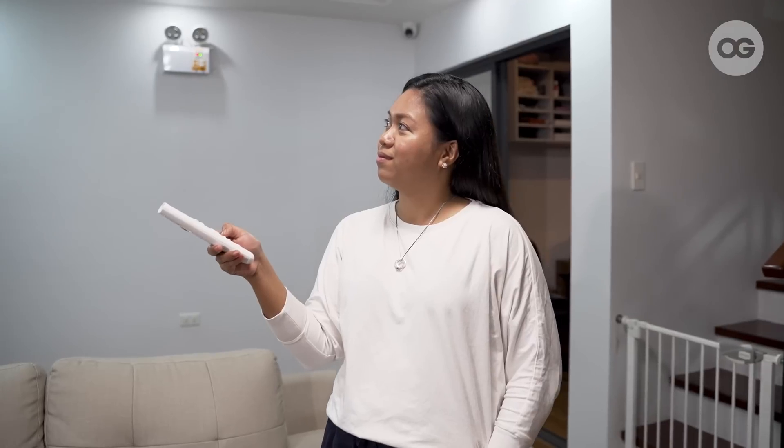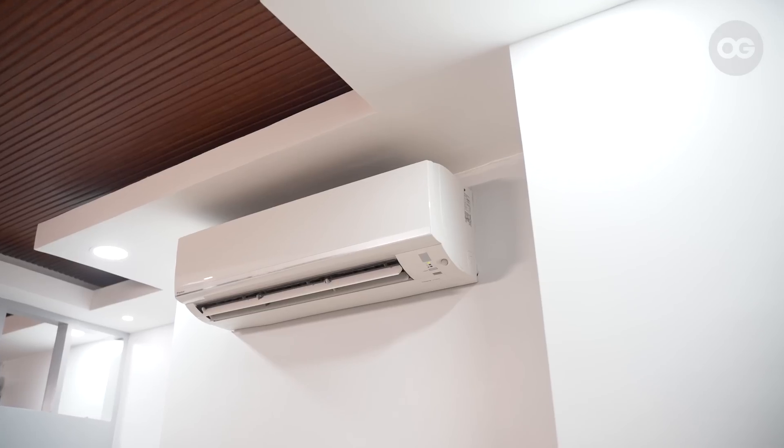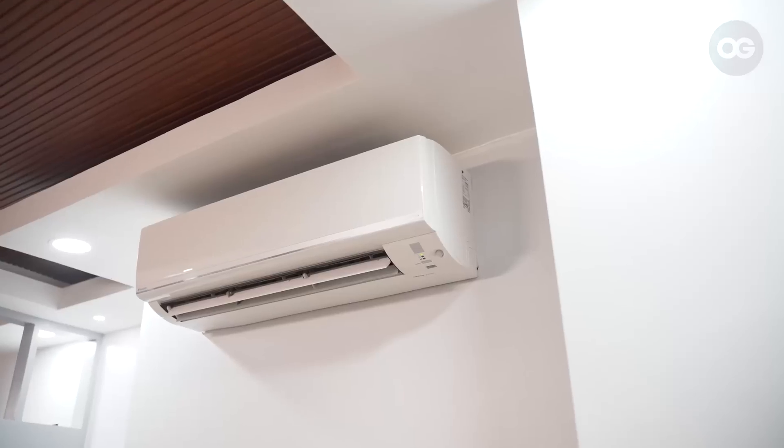Our bill was significantly reduced from ₱12,000 to ₱15,000 — it's only ₱2,500 now, sometimes at least ₱2,000. And we're using ACs almost 24/7. We're so surprised how effective the solar panels are.